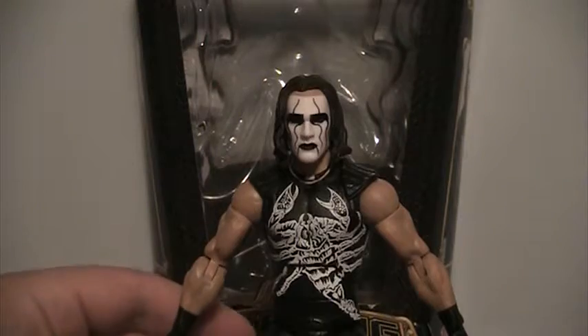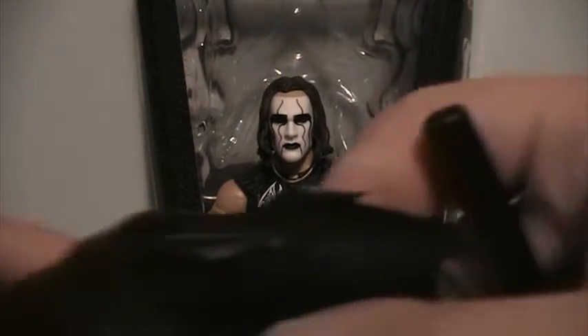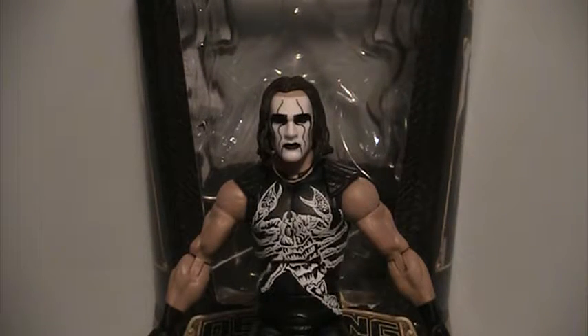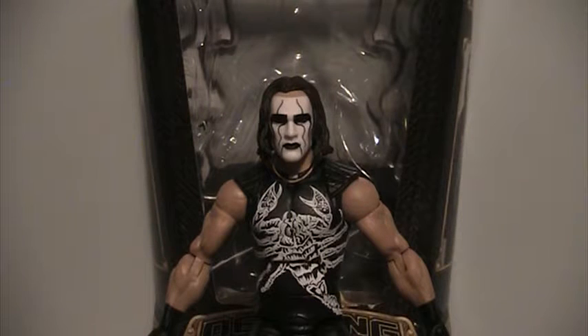I would definitely recommend this figure if you see it. The paint job is very good, accessories are great — I would have liked to have seen the belt as well. I would give this figure a 9 out of 10 for me personally. The face paint looks great, no complaints there. The Scorpion on the front looks great, the paint job overall is fantastic, and this is definitely one of my favorite figures of 2015.